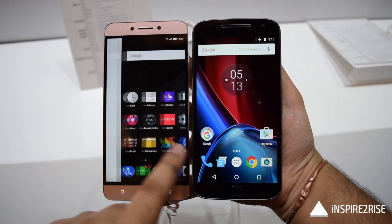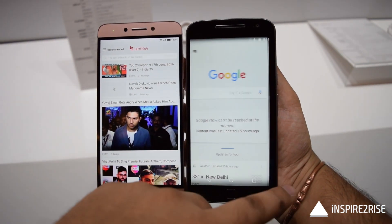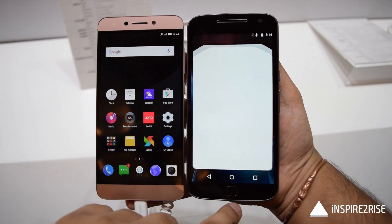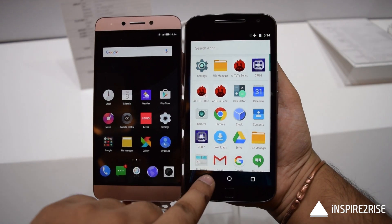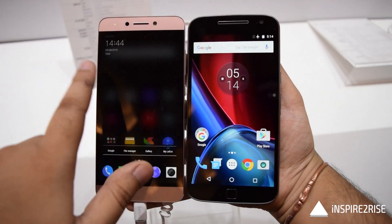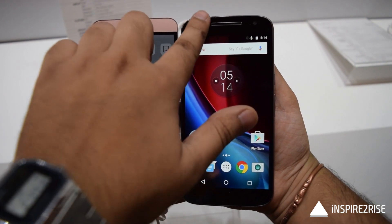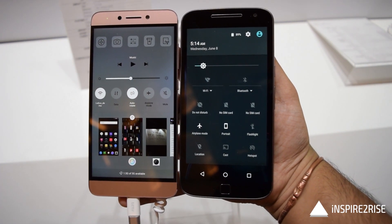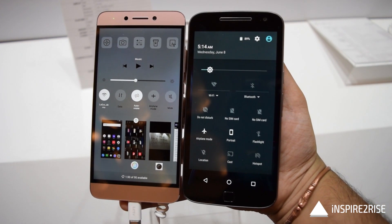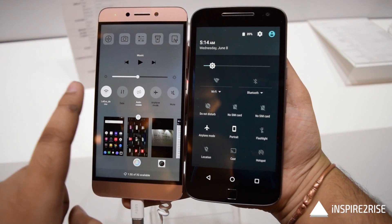The LE2 comes with a lot of features like live TV, Love UI, and many other applications that make the overall experience better. The Moto G4 Plus doesn't come with many bundled applications or a live TV feature, but what you get is the stock Android experience, which is great for a lot of people. Whether you prefer the extra functionality of EUI on the LE2 or the clean stock Android feel of the Moto G4 Plus is a matter of personal preference.